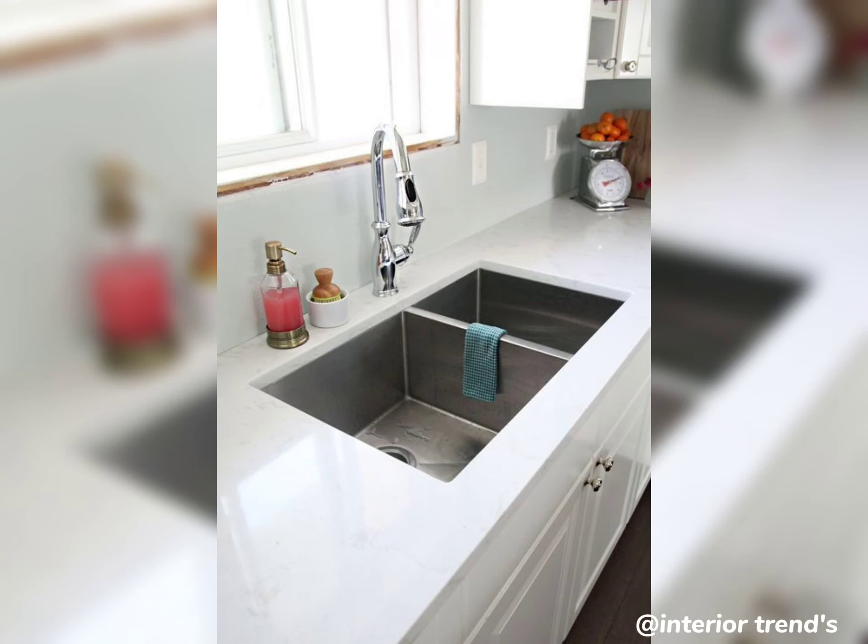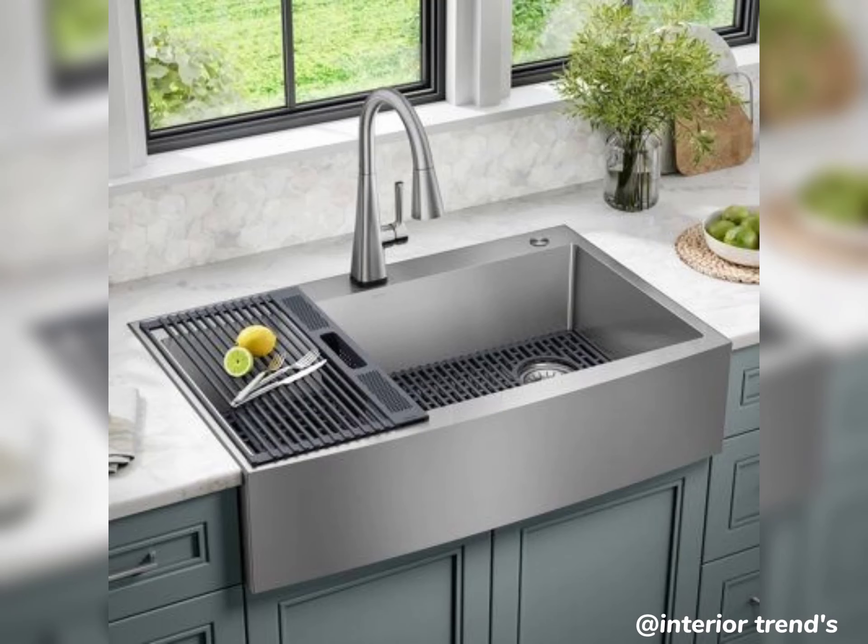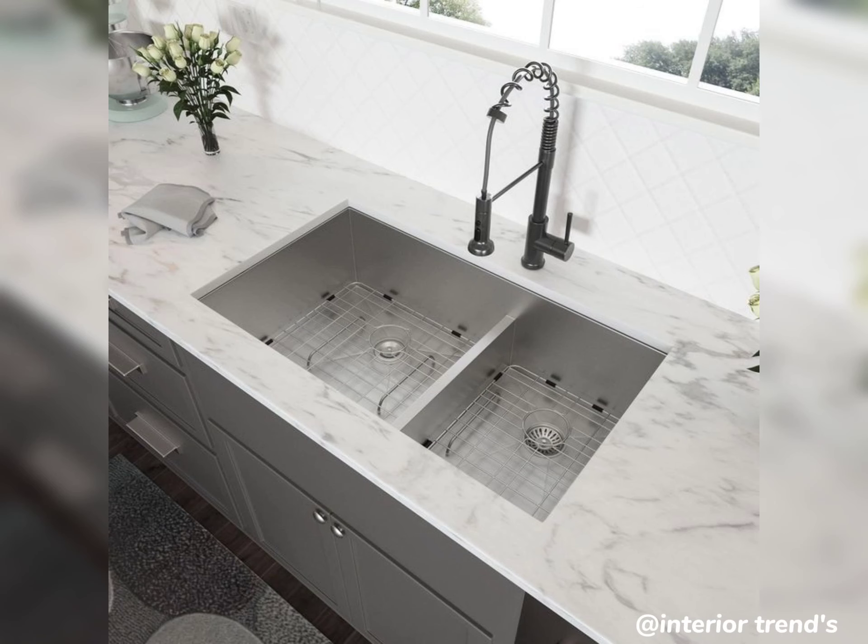Hello everyone, welcome back to my channel! Today we are diving into the heart of the home — the kitchen. Specifically, we are exploring some incredible kitchen sink designs that will not only enhance functionality but also add a touch of style to your space.